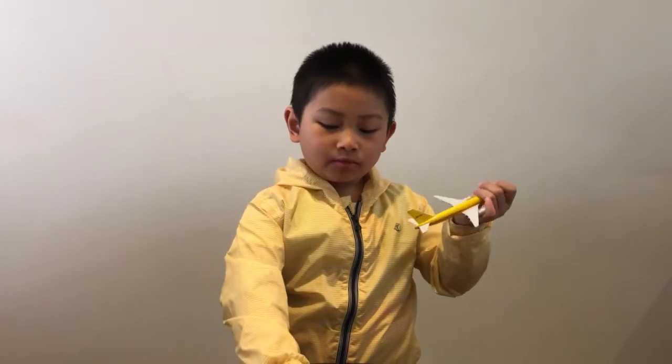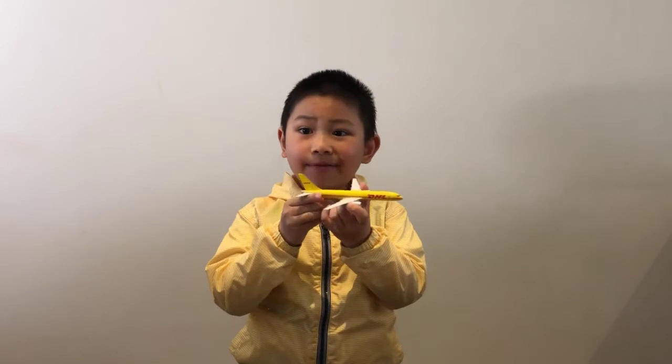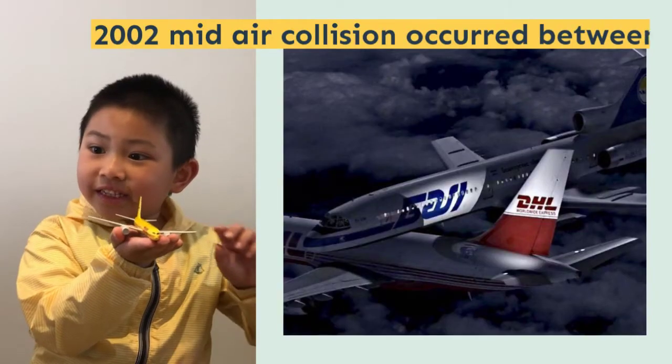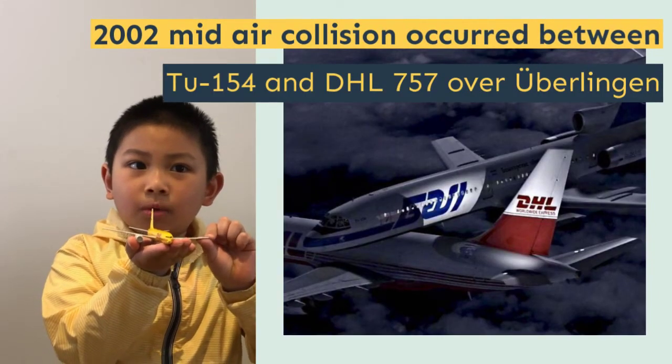Eastern Airlines was the first operator to buy this aircraft and it had its first flight in 1982. It was produced from 1981 to 2004. The current primary user is DHL and it was later also used by FedEx. In 2001, Boeing converted the 757 model from passenger planes to cargo planes.